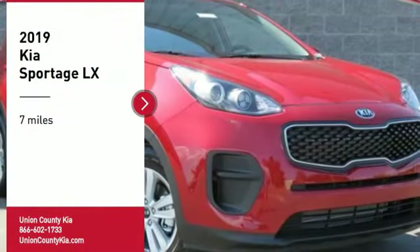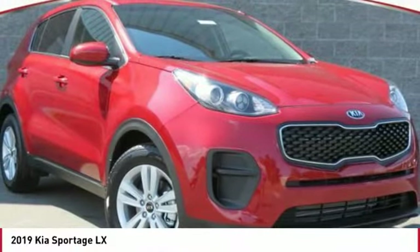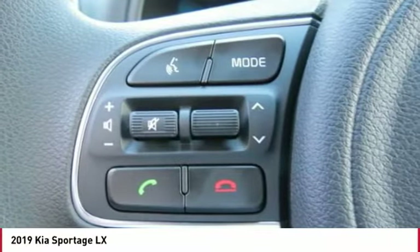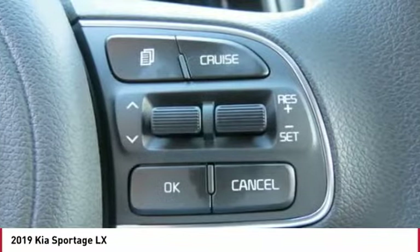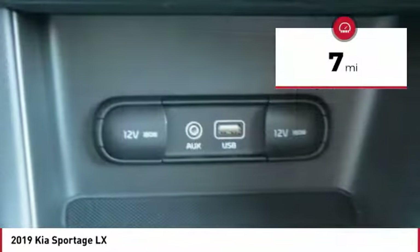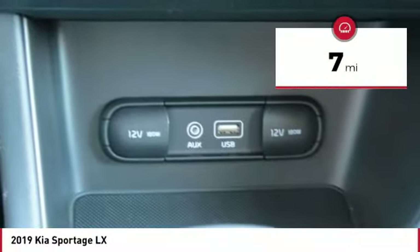Come test drive the 2019 Sportage. With its sleek and stylish exterior and its roomy feature-laden interior, the Sportage both looks good and performs well on the road. This vehicle has less than 100 miles. Here are some of this vehicle's great options.